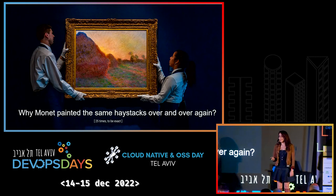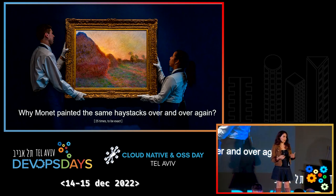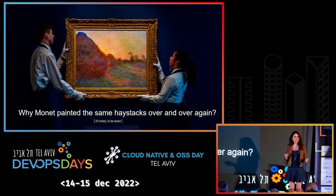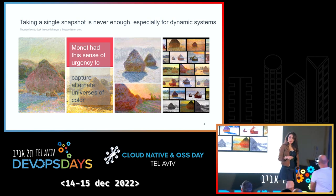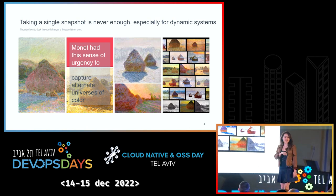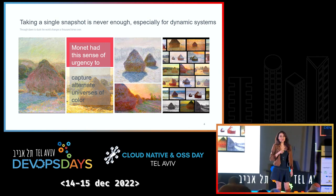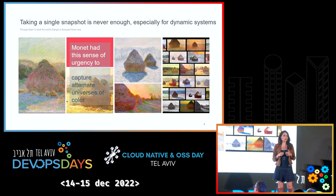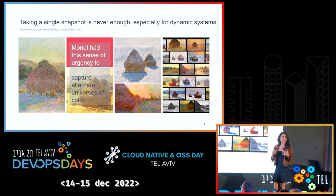An art history teacher told me about the series when I was a younger and much less wiser version of myself. I thought, who on earth goes and paints the same haystack 25 times in that much detail? So boring. But upon close examination, you realize that there is nothing the same from one painting to the other. It's as if Monet realized that we go through a thousand different snapshots, traveling across several different color and light versions of the universe, and he had this sense of urgency to capture them all.